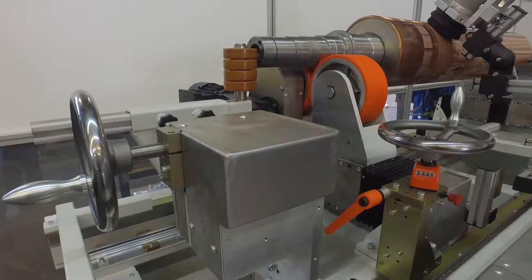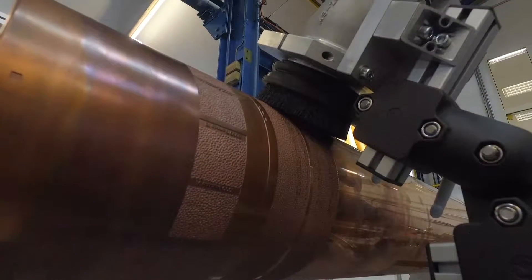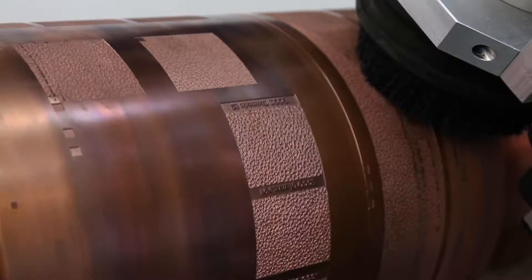In principle, laser technology is also used by our competitors. However, thanks to the quadruple — or in the future maybe octuple — laser technology, we are considerably faster. And not to forget, our engravings are considerably more precise as well.